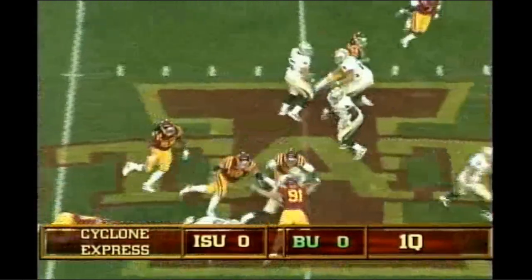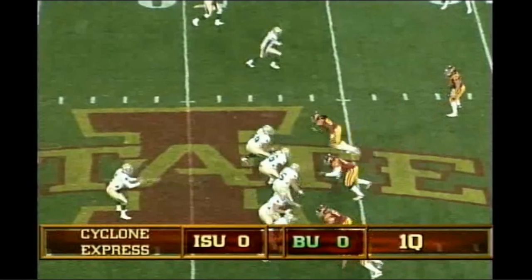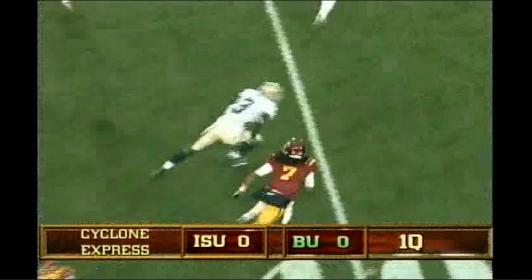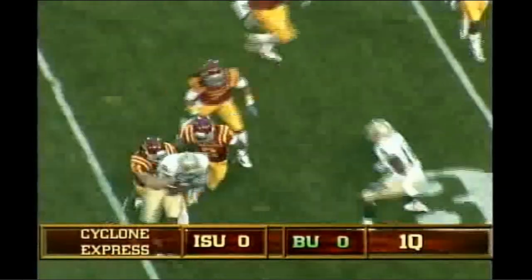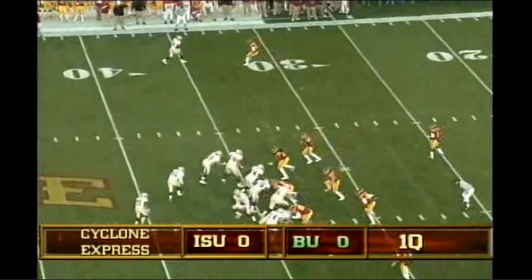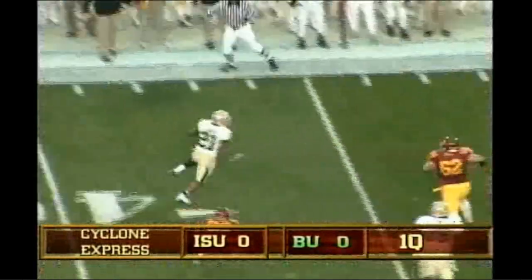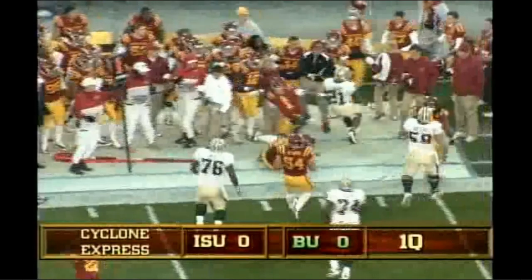Zemanski hands off to Salubi, met in the backfield but breaks the tackle. Zemanski in the shotgun, drops and looks right, throws that way. Caught by Ernest Smith, spins out of a tackle across the 40, out of another tackle across the 35. Under center now, Zemanski pitches it out to Salubi left side, tries to make a move to get to the outside, almost tripped up, runs out of bounds.